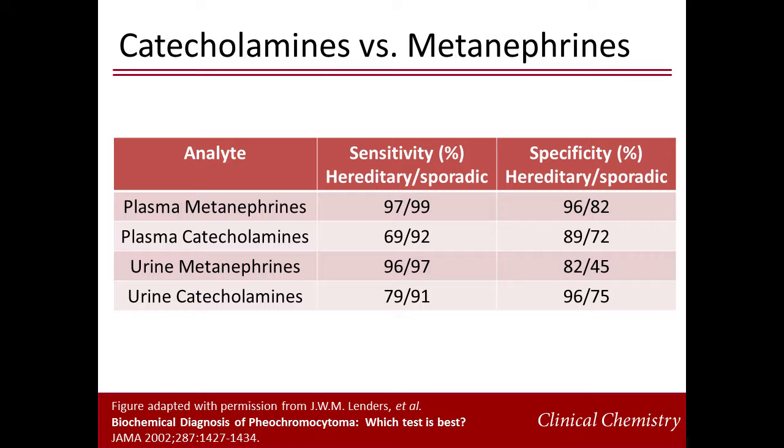There is still conversation around what is the best test to diagnose catecholamine-secreting tumors: urine catecholamines, urine metanephrines, or plasma metanephrines. Several studies have investigated the sensitivities and specificities of these measurements, but the most commonly cited study from 2002 is summarized in this table. Sensitivities and specificities were calculated separately for sporadic and hereditary cases. The most sensitive methods are plasma and urine metanephrines, followed by urine catecholamines.